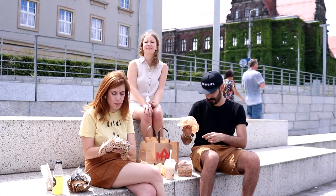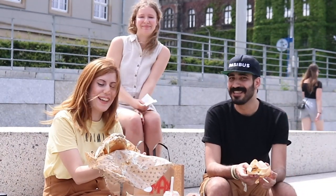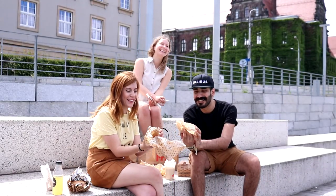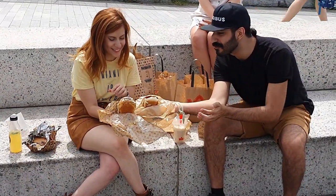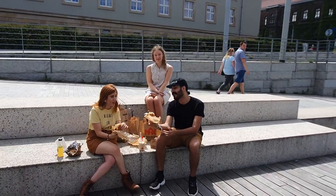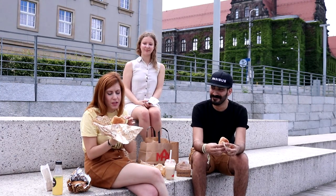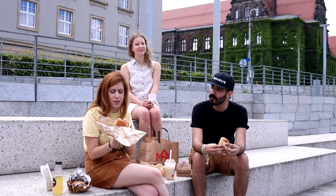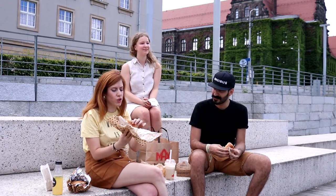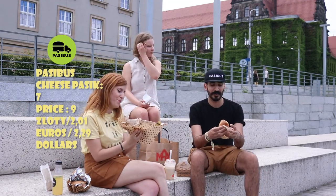Now let's go with the cheeseburgers. Look at that! This is the one from Passibus, and let's check the one from Max Burger. The price is 9 złoty for the Passibus cheeseburger and 4.50 for the Max — it's half the price. Trying the Passibus one first: it has triple sauce, lots of mayo, ketchup, and mustard — actually big for a small cheeseburger. Not perfect, but I like it. I'd give it a seven.